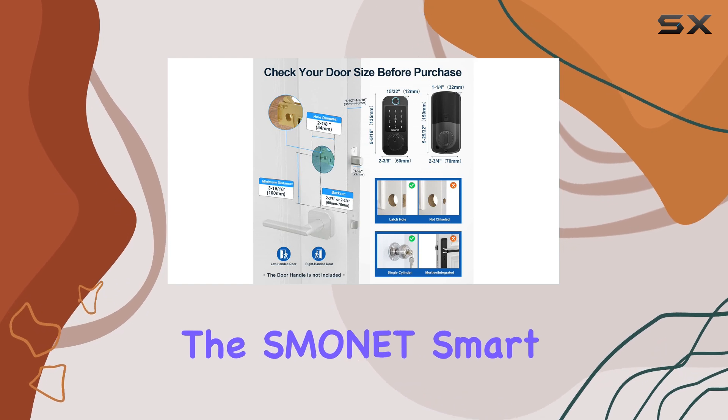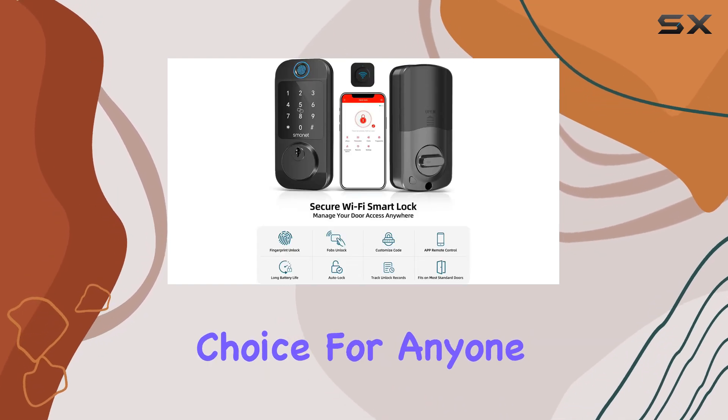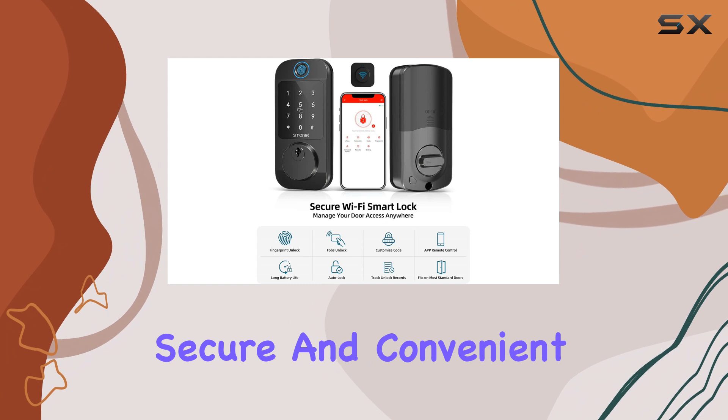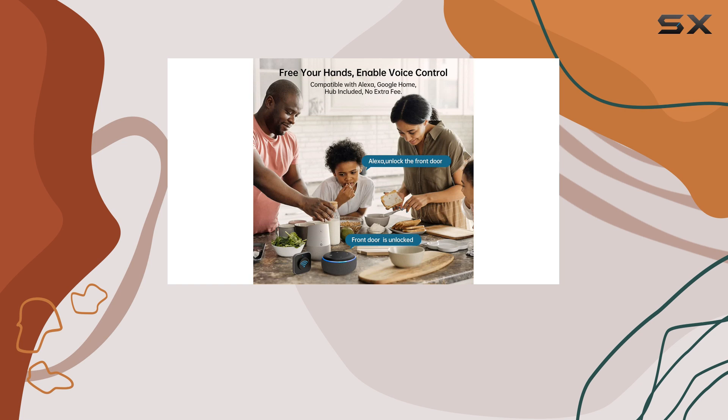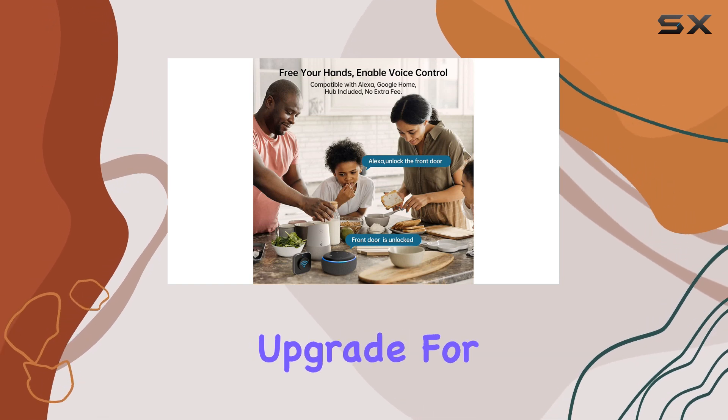Overall, the Smonet Smart Lock is a top-notch choice for anyone seeking a reliable, secure, and convenient keyless entry system. With its impressive features and easy-to-use design, it's a must-have upgrade for your home security.